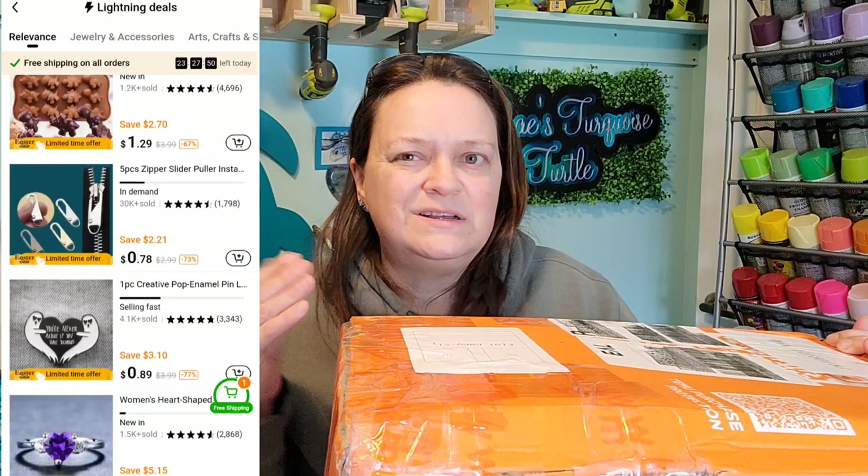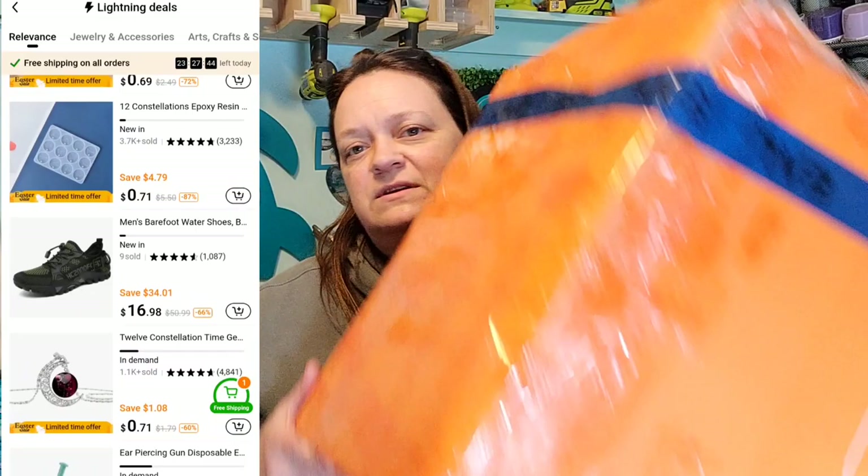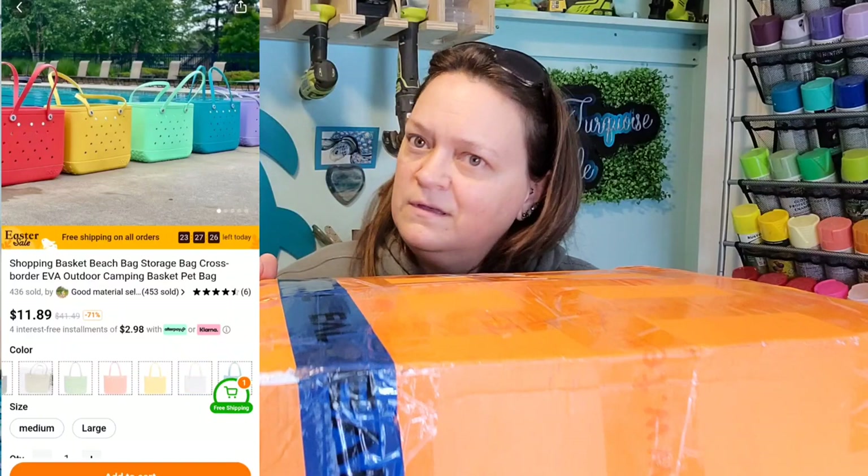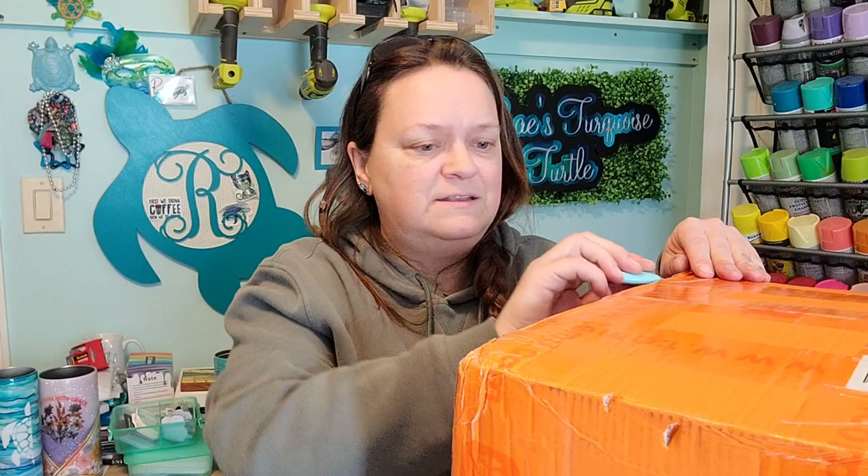This is like a $200 haul. I cannot remember how many items are in here — some are similar items. You can tell I got a lot because I actually got one of the coveted boxes. So many people doing these want a box so badly, and I got one. This box is enormous. We're gonna jump in and see what I got, because I know some of what I ordered but some of it I have no clue.